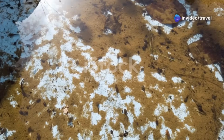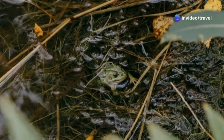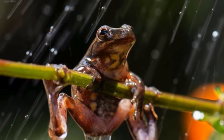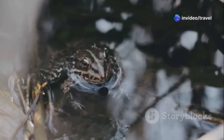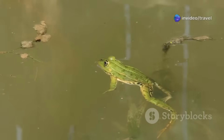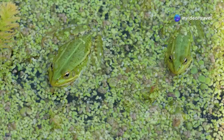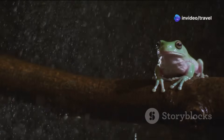The froglet's first steps on land are a leap into the unknown. It must learn to hop, hunt, and hide in a world full of new dangers and opportunities. Staying moist is vital, so it seeks damp, shady spots under leaves and roots. Its diet shifts from plants to insects, using a sticky tongue to catch prey in a flash. Shedding skin helps it grow, sometimes even eating the old skin for nutrients. Each day brings new lessons in survival, as the froglet explores, hunts, and grows stronger. Soon, it will be ready to join the chorus of adult frogs in the Amazon.